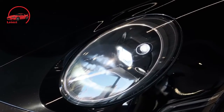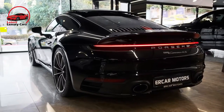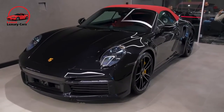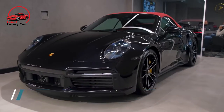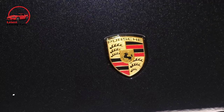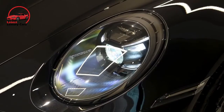Porsche's warranty coverage is standard for the segment, with the first maintenance visit covered free of charge. However, rivals such as the Jaguar F-Type offer more value by covering maintenance up to 5 years. The limited warranty covers 4 years or 50,000 miles, the powertrain warranty covers 4 years or 50,000 miles, and complementary maintenance is covered for 1 year or 10,000 miles.